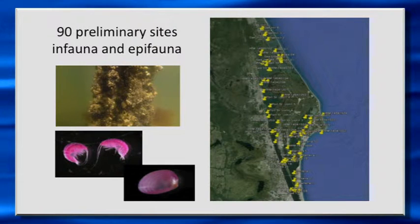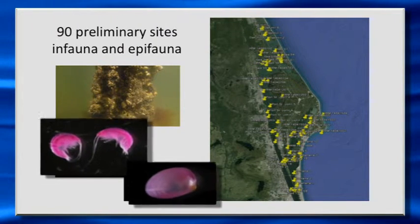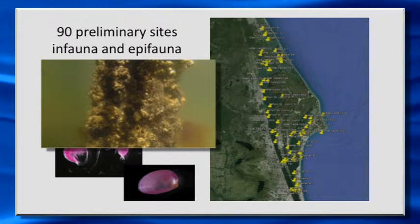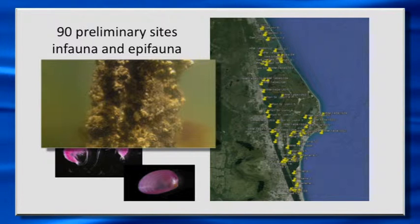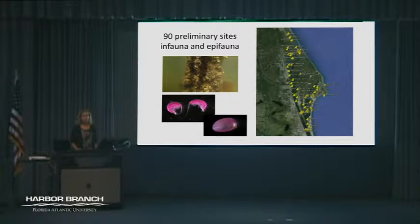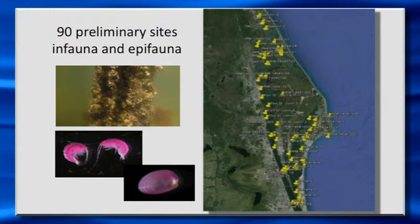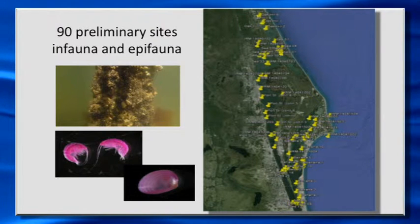As part of the project, we're looking at both infauna — the sediment-dwelling animals, things that live down in the sediments — as well as what we're calling epifauna, which is things growing on solid surfaces like dock pilings, seawalls, mangrove roots, or anything that things can attach to. This project has been going on since early 2014. Our very first thing we did was go out and survey 90 sites all up and down the Indian River Lagoon system — the Mosquito Lagoon, the Banana River, and the Northern Indian River Lagoon.